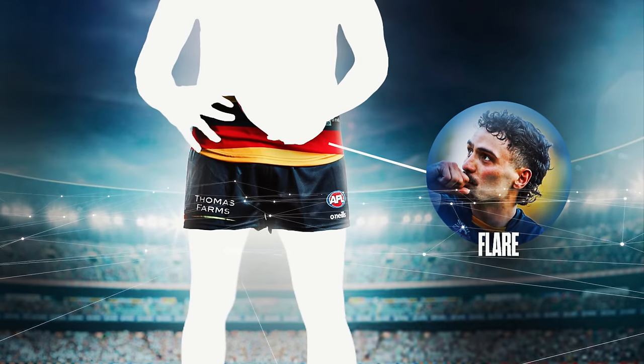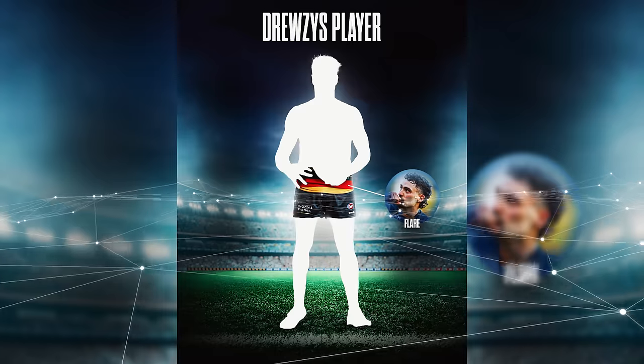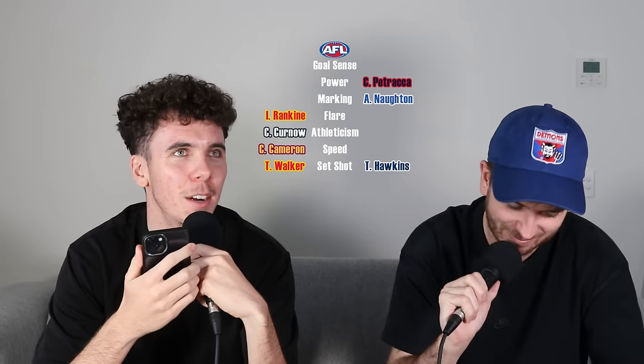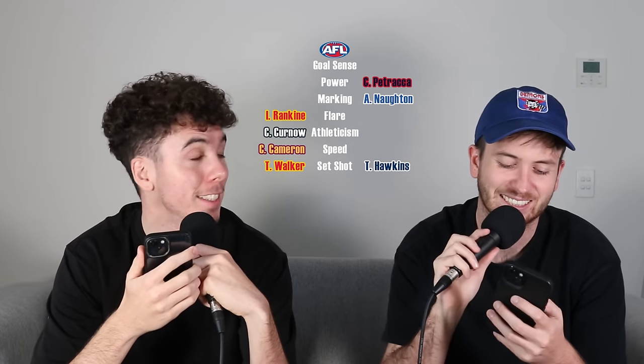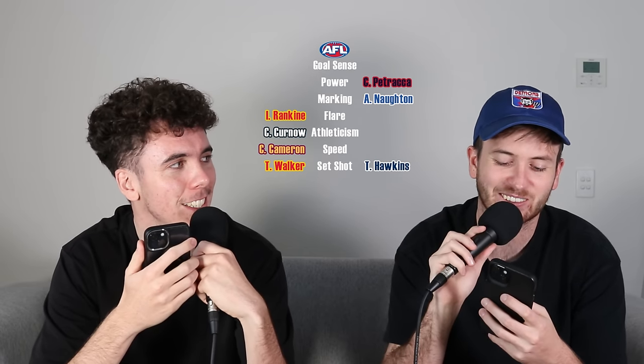Flair — it's got to be Isaac Rankin for me. He puts bums in seats, this man. Kicks them from everywhere, can go into the middle. When you're looking for someone to win the game in the balance, I think the Crows look for Isaac Rankin. He's got a bit of Eddie Betts about him — can finish it from either pocket, can dance through packs. Isaac Rankin, one of the most flair-y players in the league.